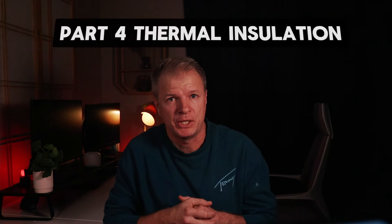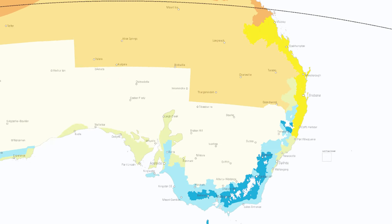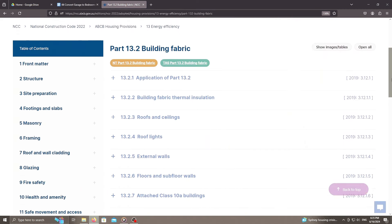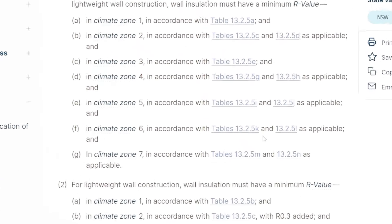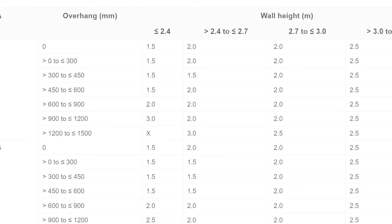On to thermal insulation, the final part of this video. I'll first identify what climate zone the property is in — Zone 5, warm temperate. We then look up the required R-value in the code. The R-value is the material's ability to resist the transfer of heat. Searching housing provisions, energy efficiency, external walls: I'll select the table that correlates to Zone 5 and determine that the walls in this house need to achieve an R-value of at least 2.0 to be code compliant.